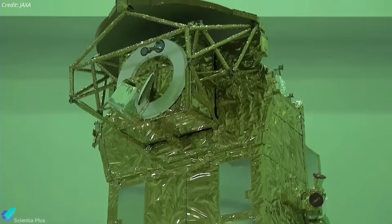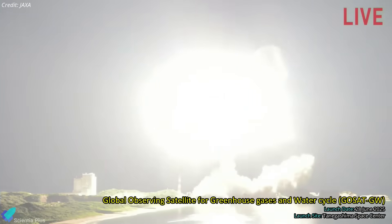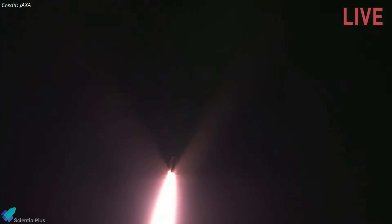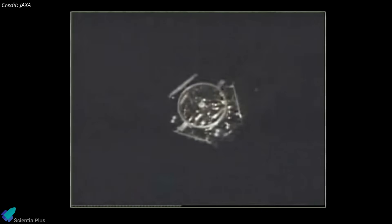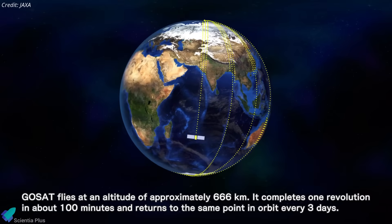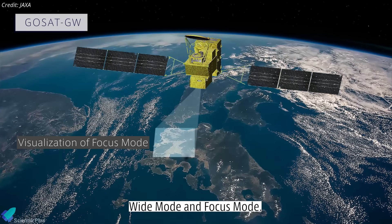Japan marked a significant milestone in its space exploration history with the successful launch of the Global Observing Satellite for Greenhouse Gases and Water Cycle, or GOSAT-GW, from the Tanegashima Space Center on June 28. The launch marked the 50th and final mission of JAXA's H-2A rocket, a stalwart of Japan's space program for nearly a quarter of a century. Following a smooth ascent, the satellite separated from the rocket's upper stage approximately 16 minutes after liftoff, successfully entering a sun-synchronous orbit at about 666 kilometers altitude and 98 degrees inclination, enabling consistent global observation under uniform lighting essential for accurate environmental monitoring.